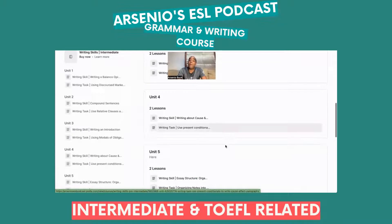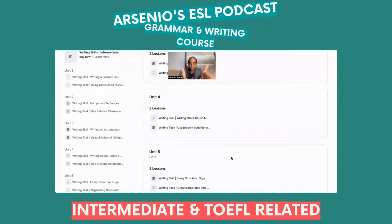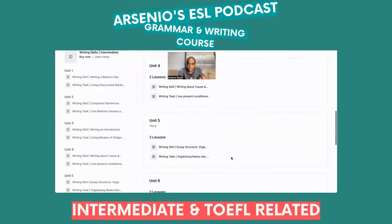Unit 4 is about writing about cause and effect, using present conditionals to write cause and effect essays — there's a distinct element behind it as well.